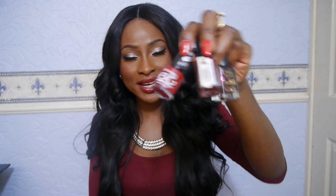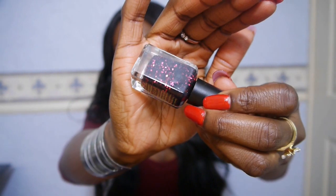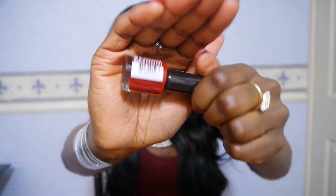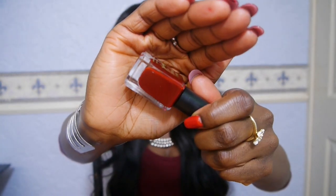I have three nail polishes, all in quite similar shades — still in the red, plummy, burgundy, wine family. First is Barriam Ruby Glitter, which just has black and red glitter. Then I have a Rimmel one called Rapid Ruby, and another Barriam called Red Wine.